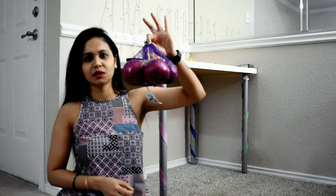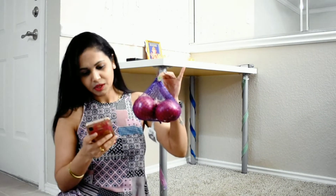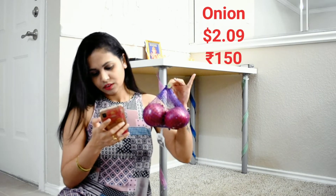You can also put onions. They have 4 onions and they are $2.09.